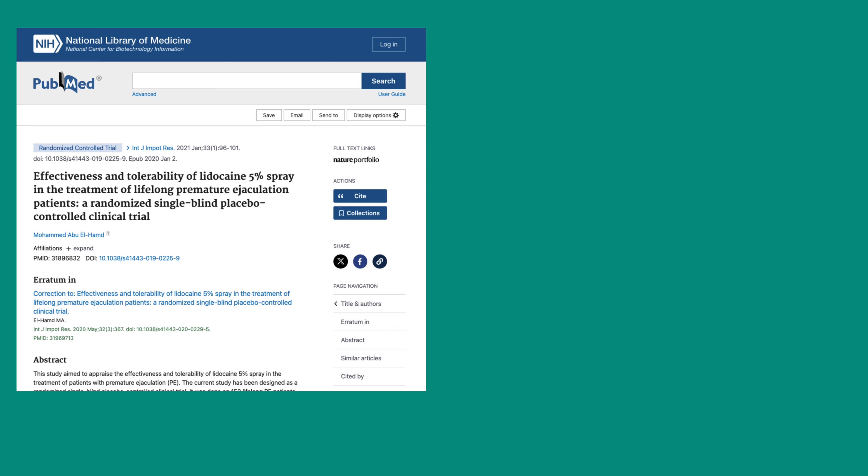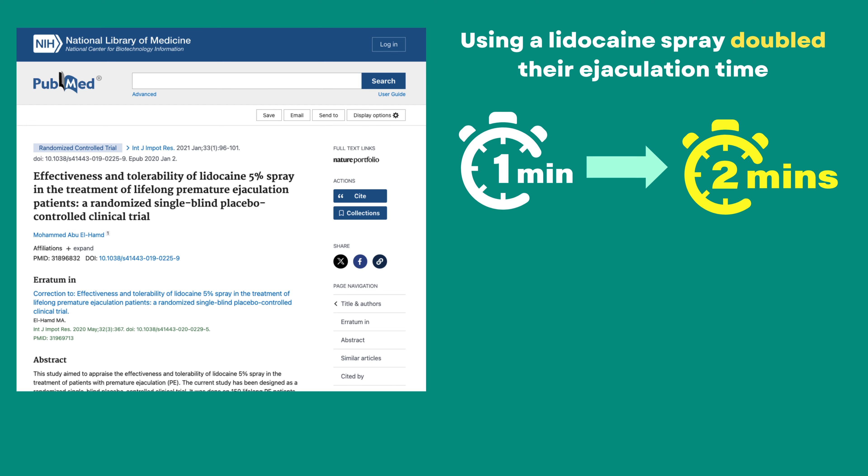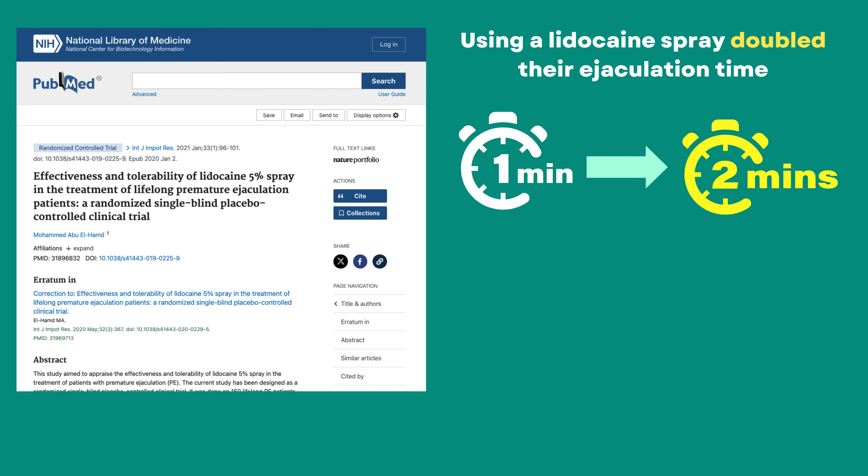This helps you delay ejaculation, giving you more control and confidence in the bedroom. If you've ever had dental work, you might be familiar with lidocaine's numbing effects. But don't worry — using it on your penis won't make you completely numb, just a little less sensitive, which can help you last longer.